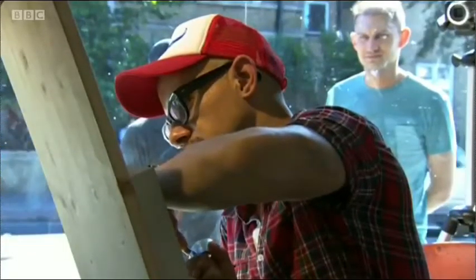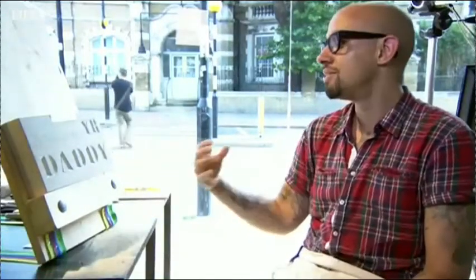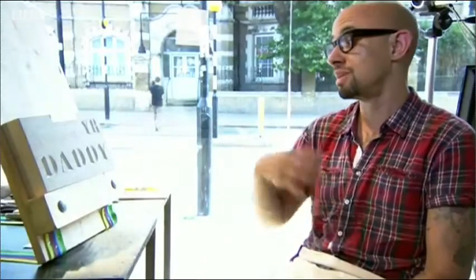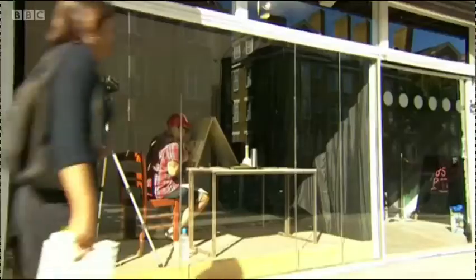Watched by curious passers-by through the window, it's been really interesting to hear conversations of people saying, 'I didn't know that's how they did that,' and 'I wonder how long that takes.' For me it's quite enlivening to hear that feedback, because often people normally see the end result, not the process of it being made.